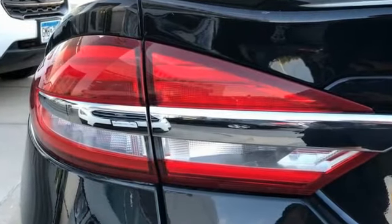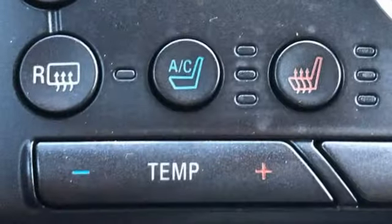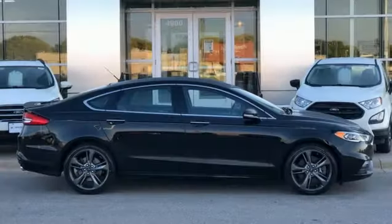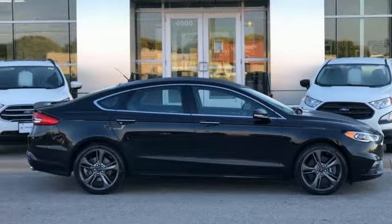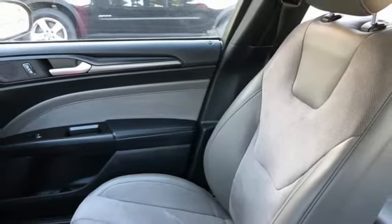Integrated navigation system, Wi-Fi hotspot, front heated and ventilated bucket seats, rear parking sensors, memory exterior door mirror settings, dual zone climate control, twin turbo V6 engine, power sunroof, four-wheel drive, and front heated and ventilated leather bucket seats.